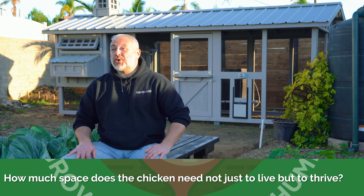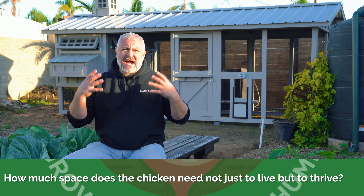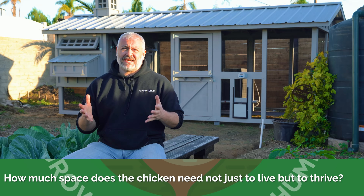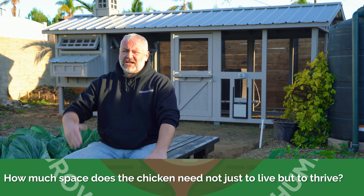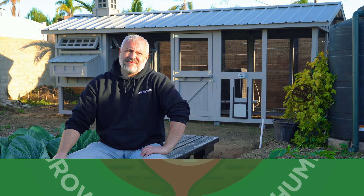How much space does a chicken need — not just to live, but to thrive? That's a great question. When the chickens are out of their henhouse during the daytime, give them as much room as possible. The bare minimum is 10 square feet per hen, but I don't like that — I say give them as much room as possible, and make sure they're able to get to areas where they can scratch and be chickens, eat bugs, and be able to run underneath trees to hide from predators.